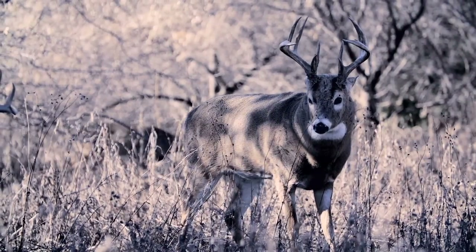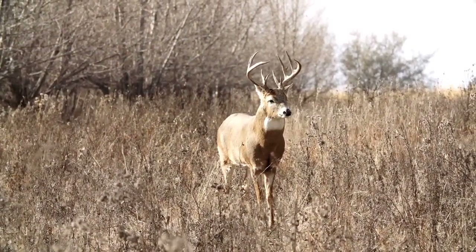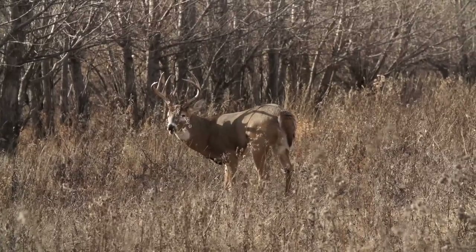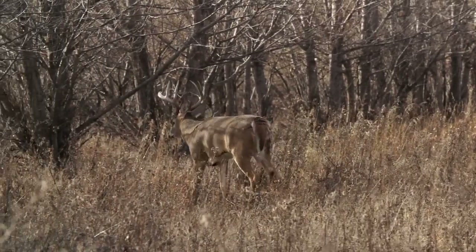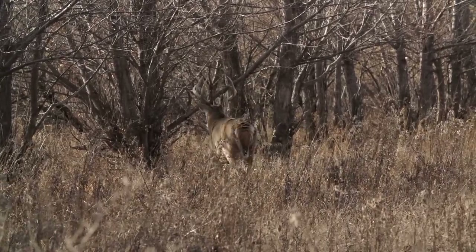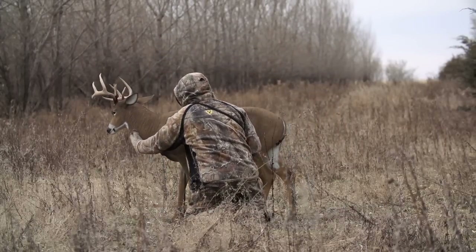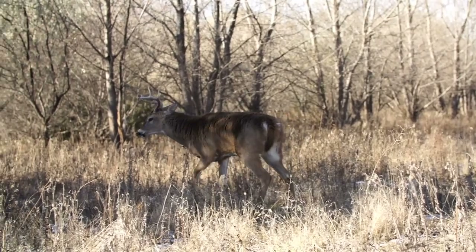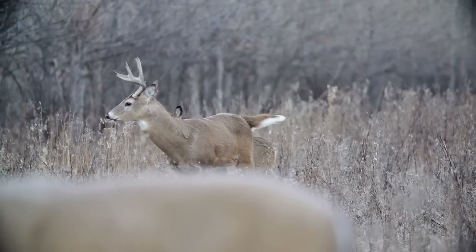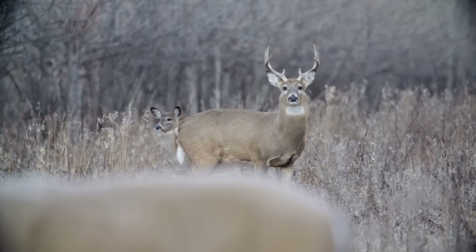The next day, that crazy brow-tine buck I passed came back again — I don't know if he was taunting me or just making sure I had made the right decision, but there he was with all the time in the world for a shot once again. We've got a really good wind today, and that's one of the important things — knowing where your wind is so you can set your decoy up accordingly. Every day when the wind changes, we move that decoy just a little bit. We want those bucks to come in facing our decoy so I have a broadside shot. It's really been working out great, but we just can't get one of those big bucks to fully commit.